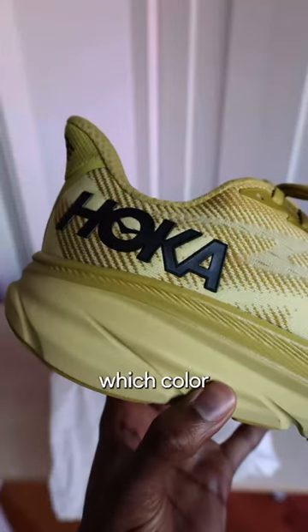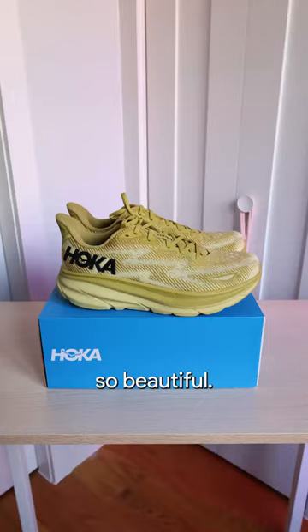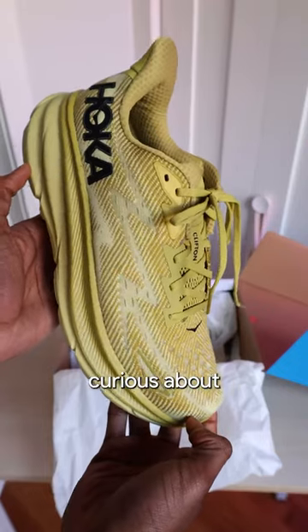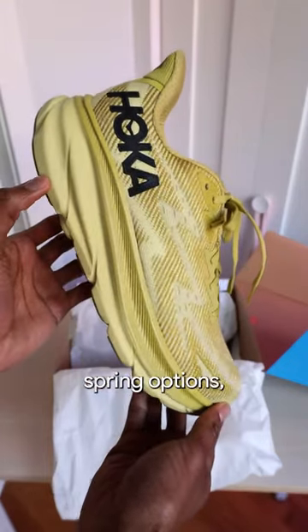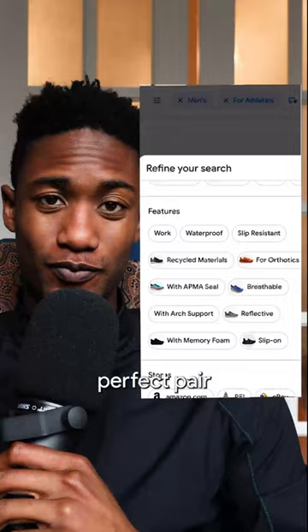At first I couldn't decide on which color I wanted, but I think I made the right choice because this yellow is so beautiful. And if you're curious about these shoes and other great spring options, try out these awesome filters yourself so you can find your perfect pair for the spring.